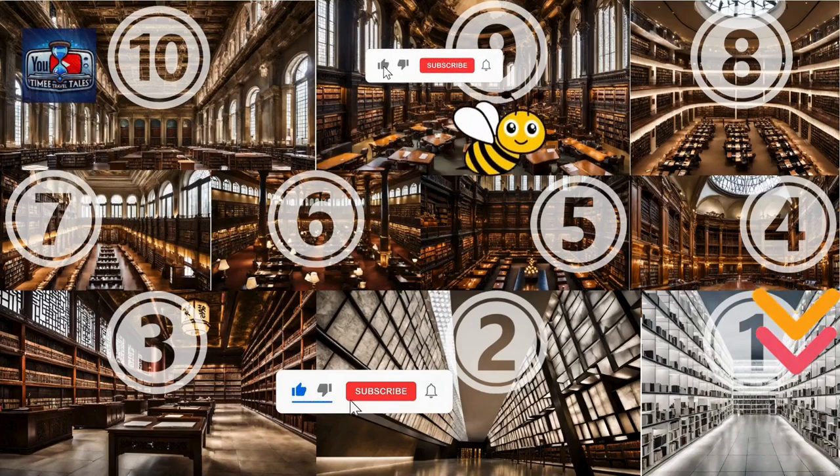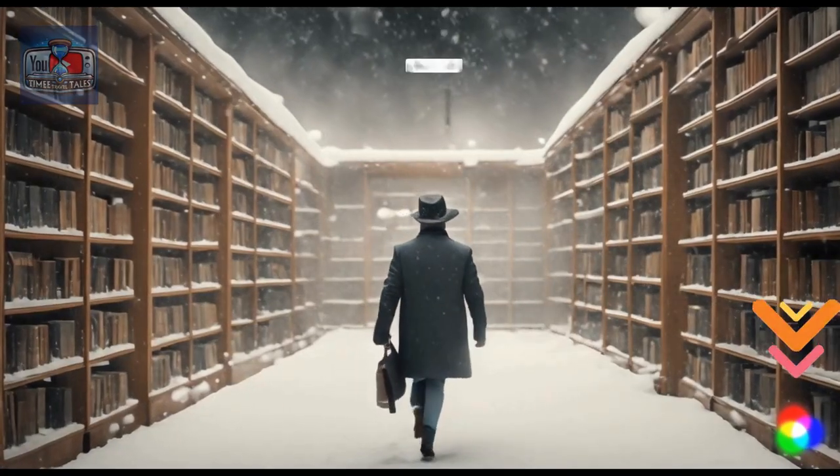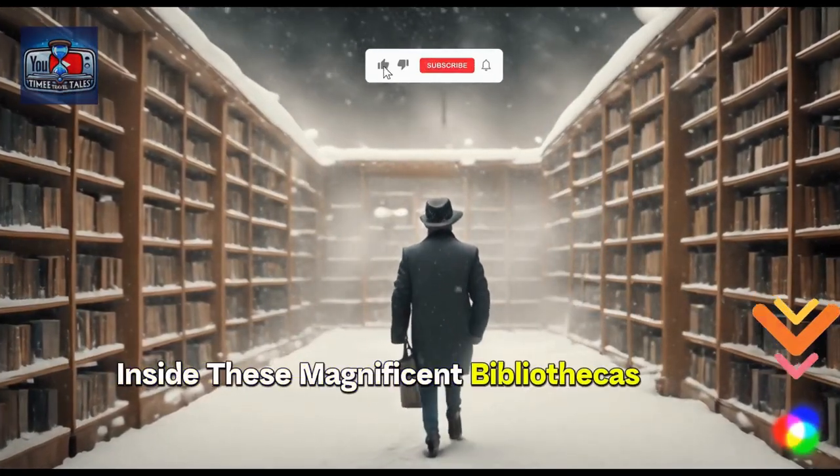Welcome to our countdown of the top 10 most amazing libraries in the world. Get ready to discover the wonders that await inside these magnificent bibliothikas.